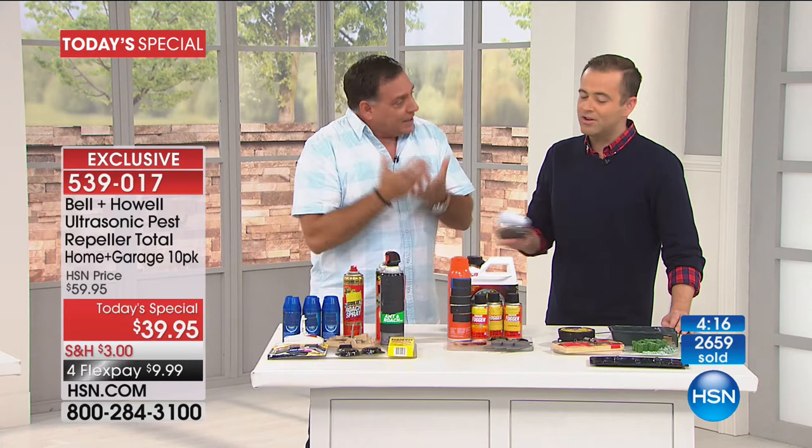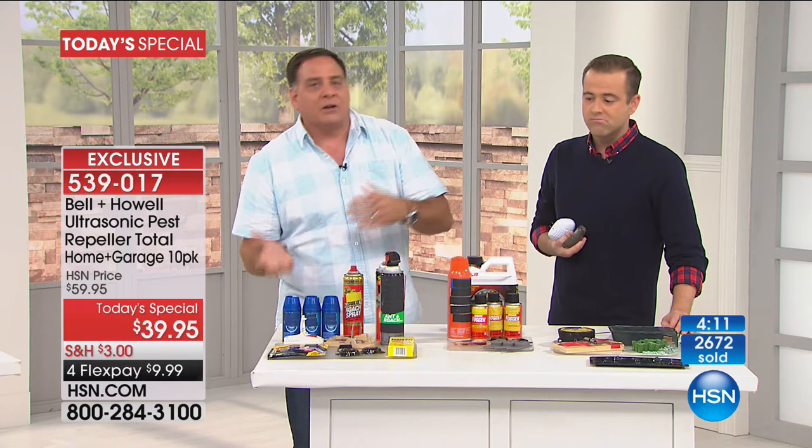By the time you think you've got to go get those products, it's too late — you've already got an infestation. The Bell & Howell pest repellers, once you plug them in, work 24 hours a day. There's nothing that wears off, nothing that wears out. They are always your silent sentry, working to make sure you don't have to go out and buy all that stuff. You get rid of them, they come back — you get rid of them, they come back. With these, they'll never be coming back again.